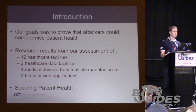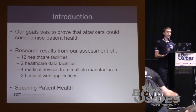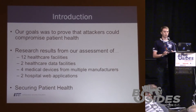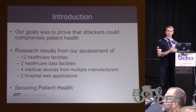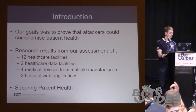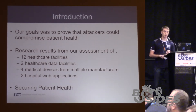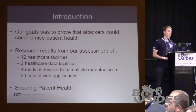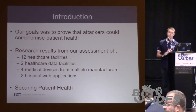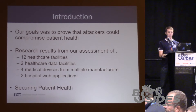The goal of the healthcare research was to demonstrate that an attacker could compromise the health of a patient. More specifically, we were focused on whether or not it was feasible for an adversary from a remote perspective to be able to induce harm to a patient, as opposed to going after medical records, which is a common vector of attack these days. This research results from our assessment of 12 healthcare facilities, two healthcare data facilities, the assessment of four medical devices, as well as the assessment of a couple of web-based EHR applications.